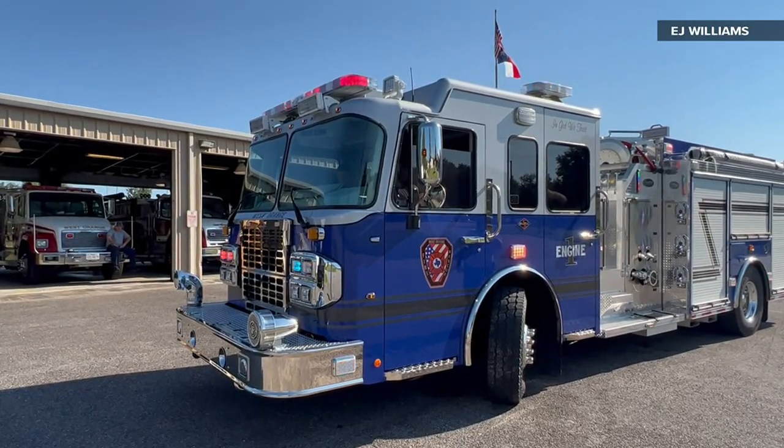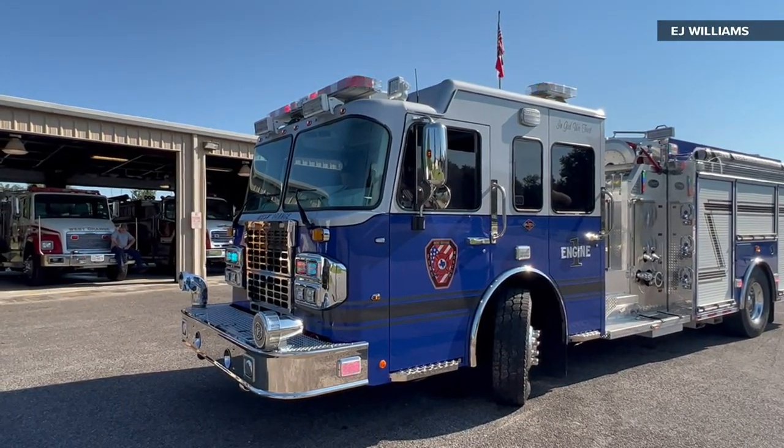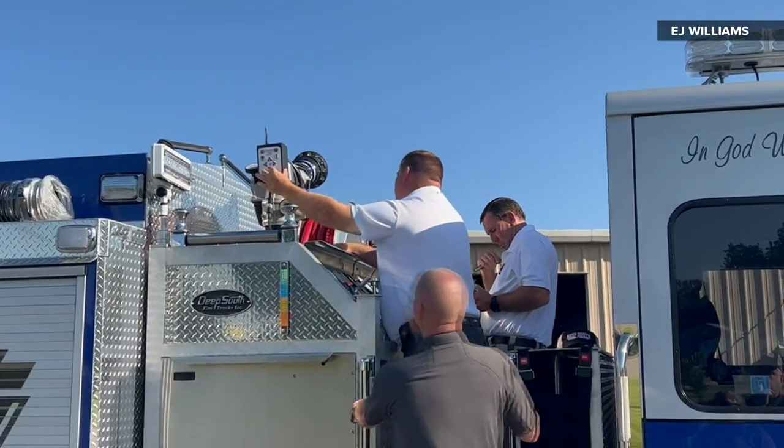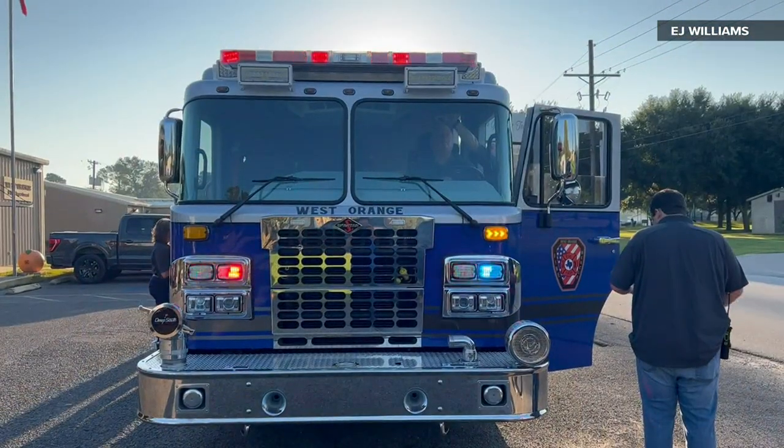You're looking at the West Orange Fire Department's new blue fire truck. It's fully customized to help first responders, with an improved pump and a tank that can hold a thousand gallons of water.